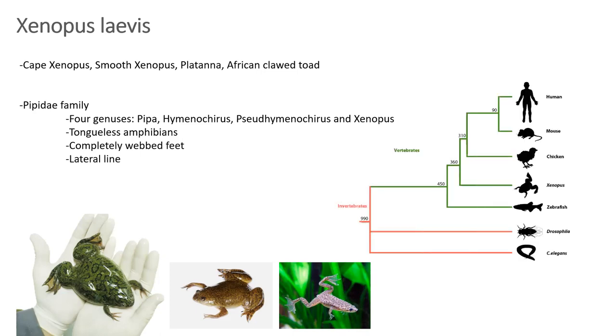Placing them in a phylogenetic tree, you can see that Xenopus separated from insects way back, and from fish around 450 million years ago. The proto-Xenopus separated 360 million years ago into the avians and the amphibians. So relatively speaking, compared to many other model organisms — at least the non-mammalian ones — they're relatively close to humans.